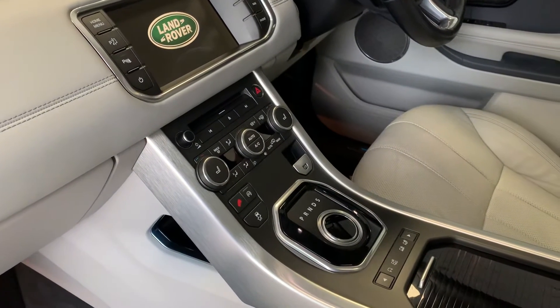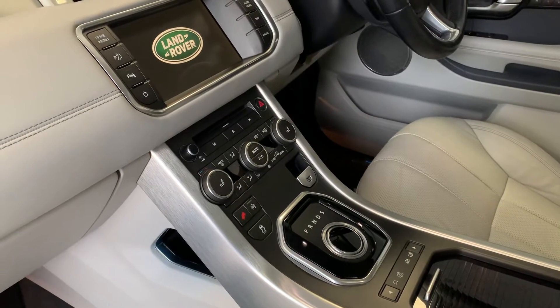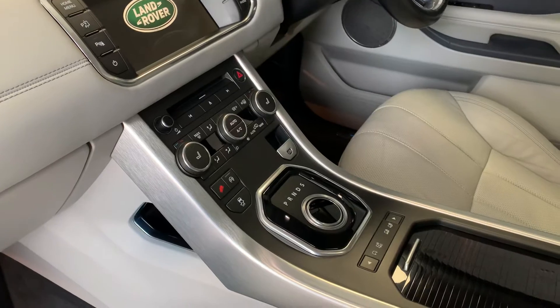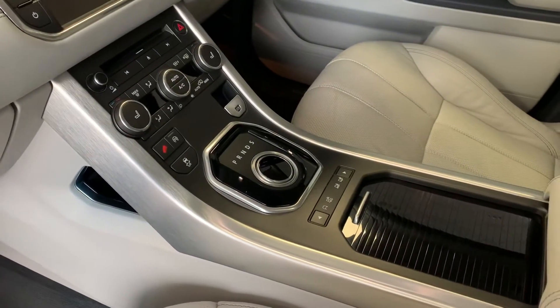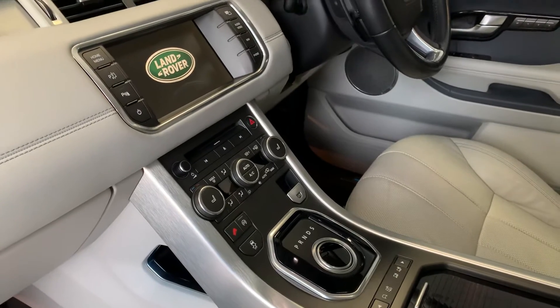Down here we've got dual zone climate control, heated front and rear windows.